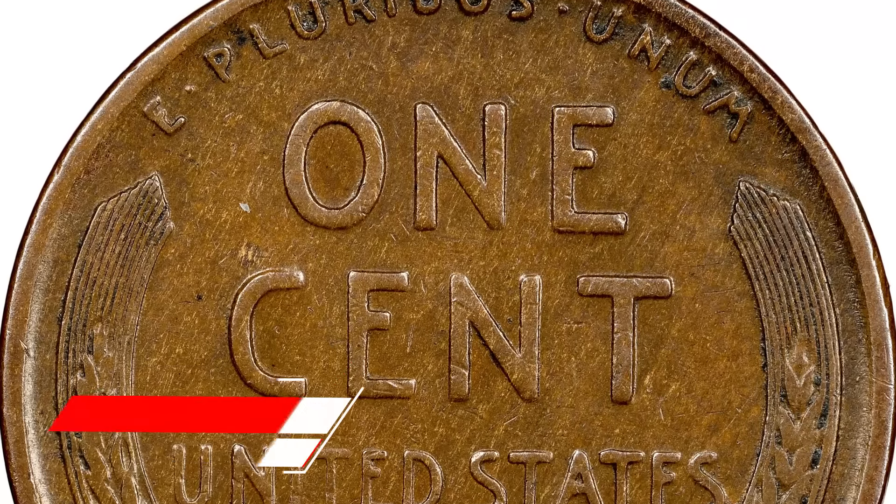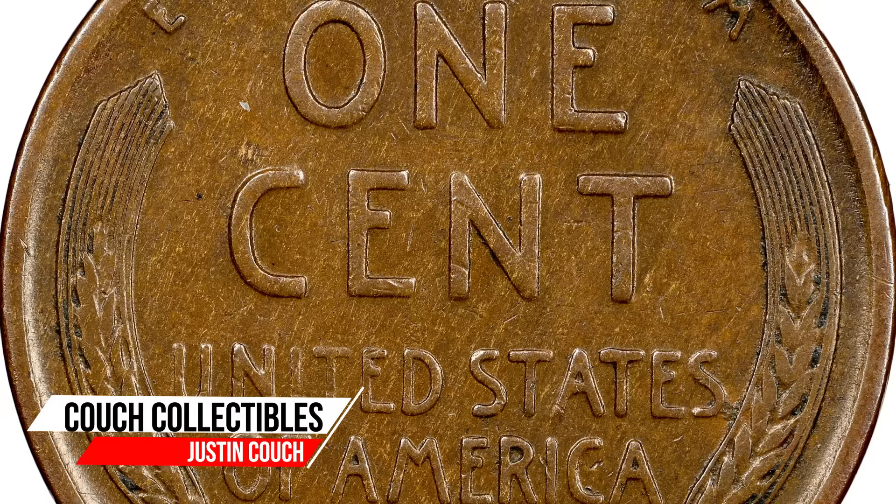You need to keep these pennies. Even in not so great condition, some of these coins can sell for hundreds of dollars, in some cases even thousands of dollars.